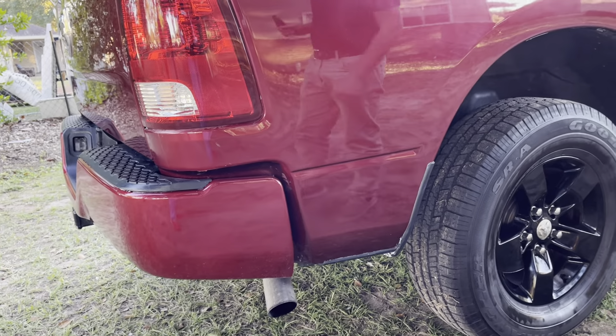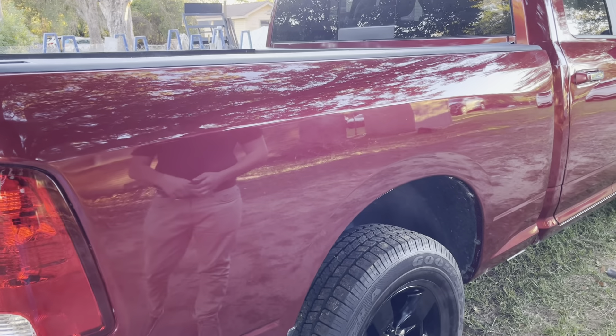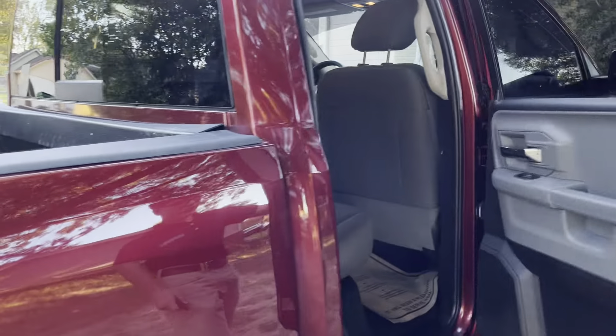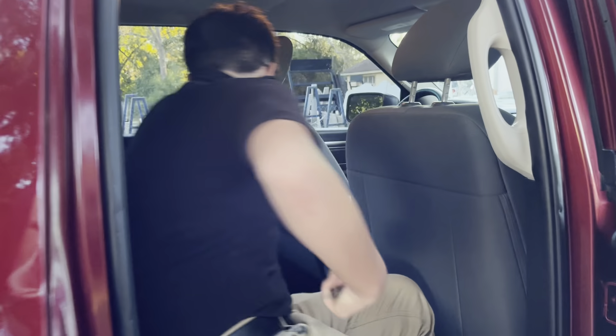Coming to the side, you'll notice the exhaust which is on the right side. Speaking of powertrain, this is a 3.6 liter V6 connected to an eight-speed automatic transmission, and it has Goodyear wrap tires. There's no door step but it's pretty easy to get in nevertheless.